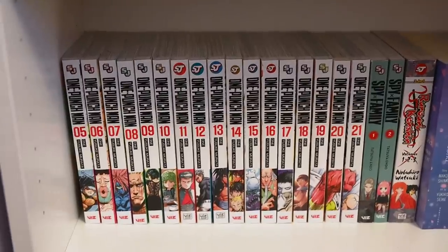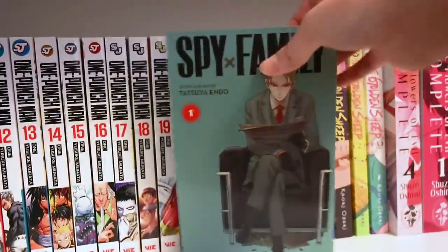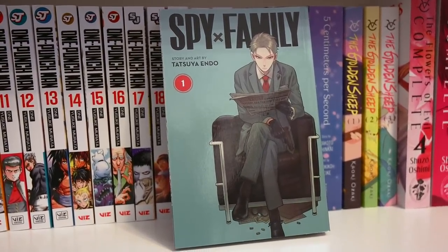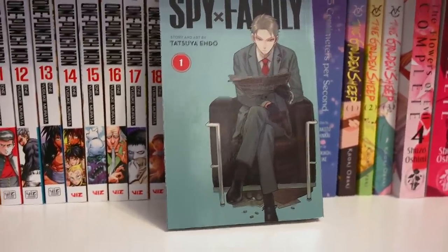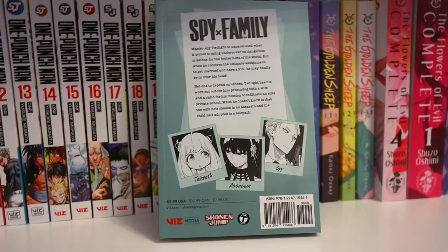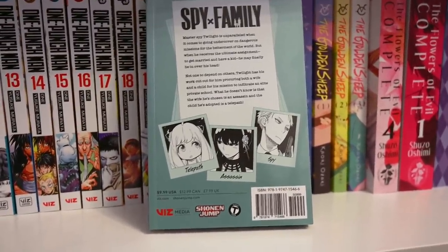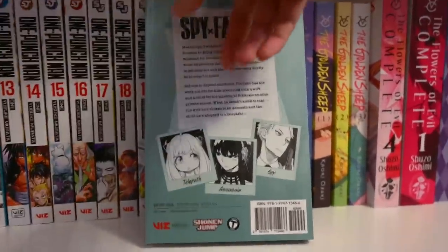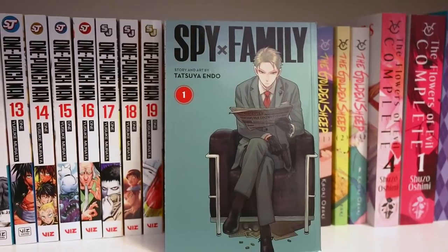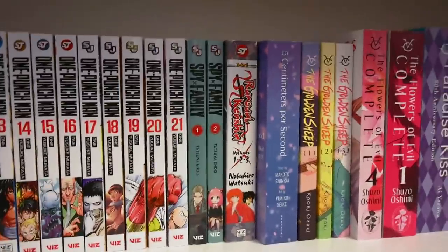Next up we have Spy x Family — a very recent purchase and read, and I absolutely adore this series. The premise is so unique: it's about a spy who, in order to complete his mission, has to make up a fake family. His fake family is very interesting — his child Anya is a telepath, so adorable; his wife Yor is an assassin who is gorgeous and really sweet, and she really tries to take care of Anya and the family. We have Loid the spy as the main guy character. I really can't wait to see where this goes — I am really addicted to this series.